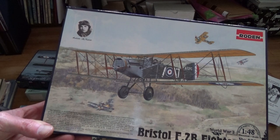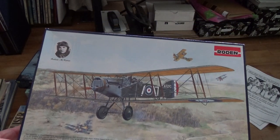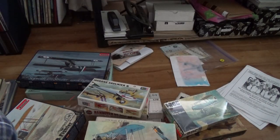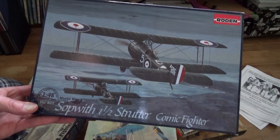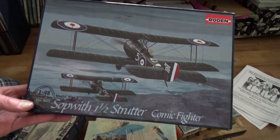Roden's really interesting - not all of them, but I like the way they tell you about a specific pilot and give you a little history. I know they did that for the very first Albatross D1 on the 1/72 scale. And I also picked up this Roden Sopwith - that's a 1/48 as well. Just beautiful artwork. And it's a Sopwith I've never even heard of - the One-and-a-Half Strutter.